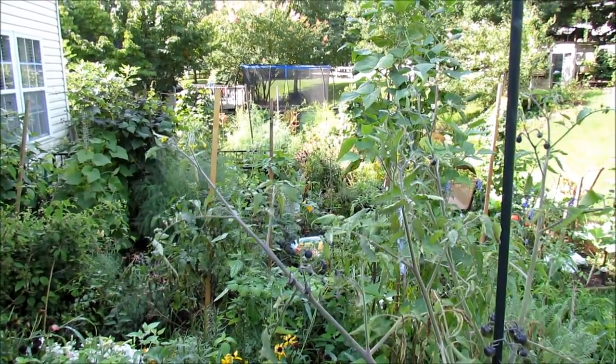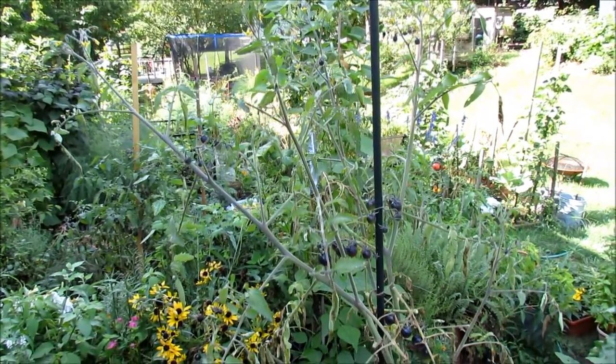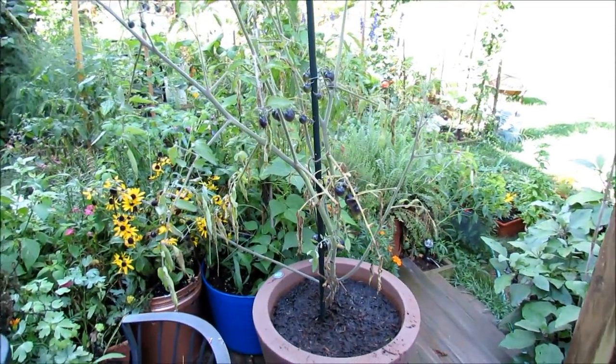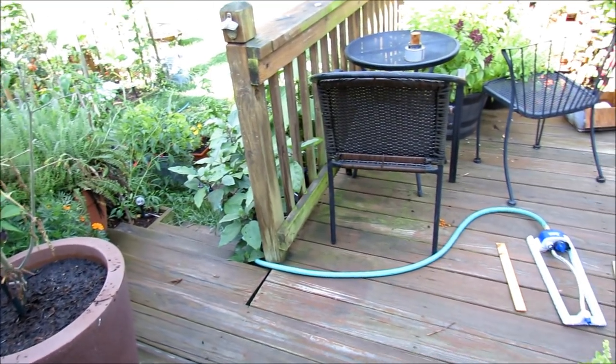Welcome to the Rusted Garden. Today is July 13th, it's Sunday. I just got back from vacation last night at midnight, so we're going to take a candid walk through the garden and see what's going on. After seven days of being unattended, we're going to find some surprises, and it really did get overgrown.